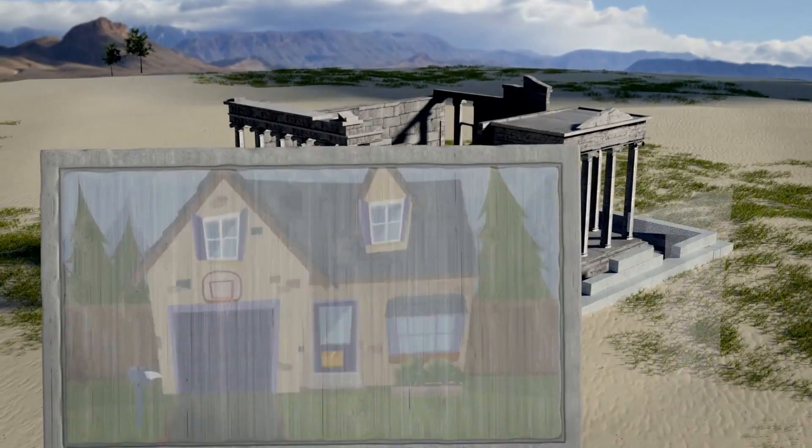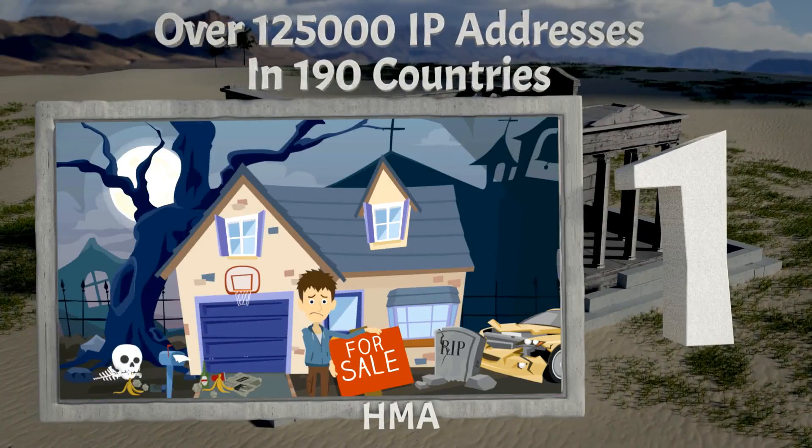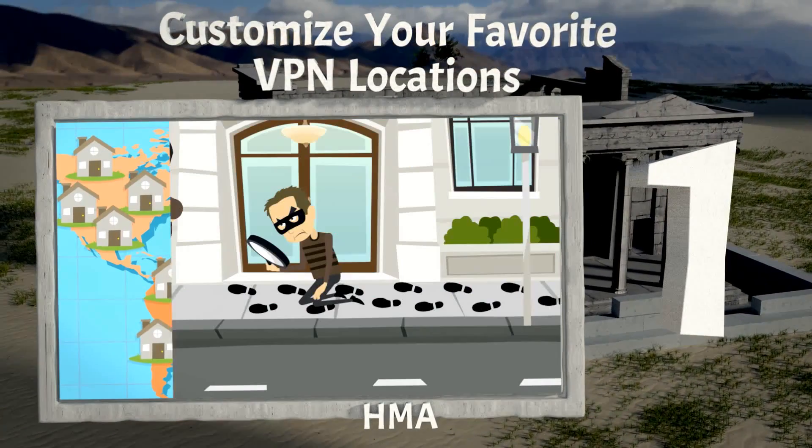Our number one solution is HMA. It gives you over 125,000 IP addresses in 190 countries. Disposable phone numbers are available, and you can customize your favorite VPN locations.